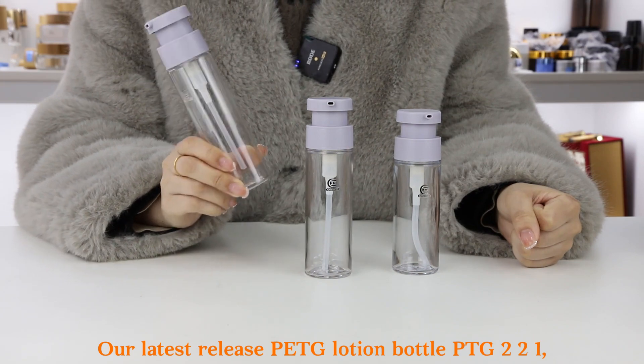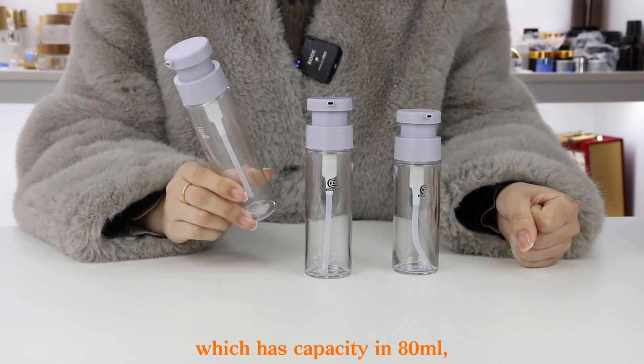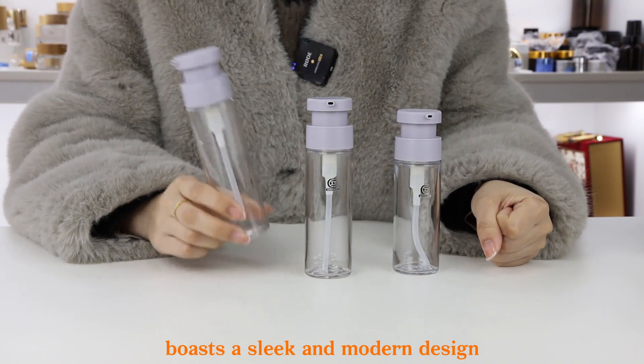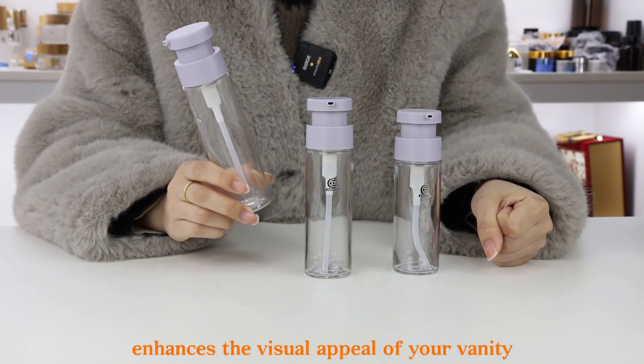Our latest release, the PETG Lotion bottle — PETG 221 — which has a capacity in 80ml, 100ml, and 120ml, boasts a sleek and modern design that not only enhances the visual appeal of your vanity.